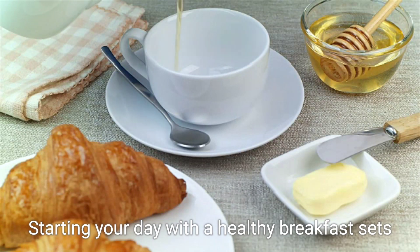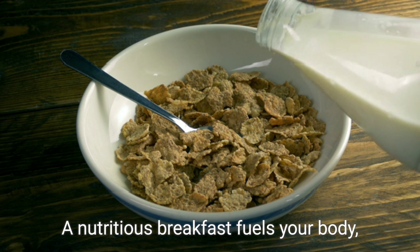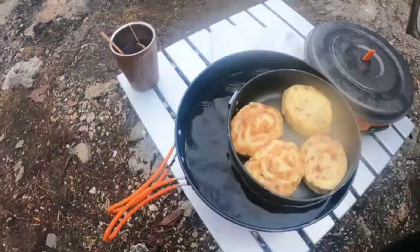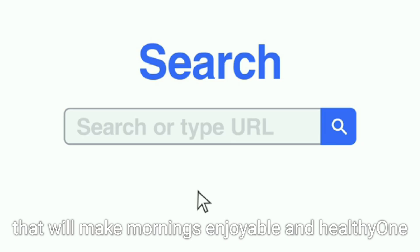Starting your day with a healthy breakfast sets a positive tone for the rest of your meals. A nutritious breakfast fuels your body, aids concentration, and provides the necessary energy to tackle the day's challenges. Let's explore some easy and delicious meal options that will make mornings enjoyable and healthy.